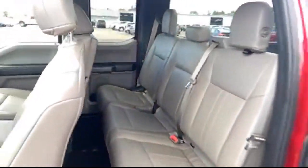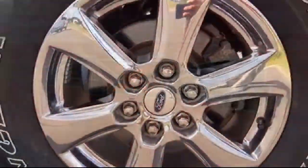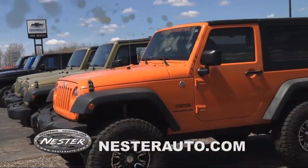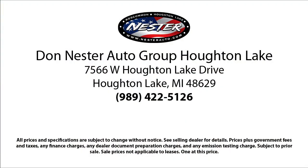Since 1978, the Don Nestor family of auto stores has been proudly serving our friends and neighbors with the best deals around. Our hand-selected inventory has nothing but the best vehicles we can get ahold of, and we pride ourselves on having the highest quality vehicles for our customers. Our friendly and experienced team will help you drive away in a vehicle that is just right for you.